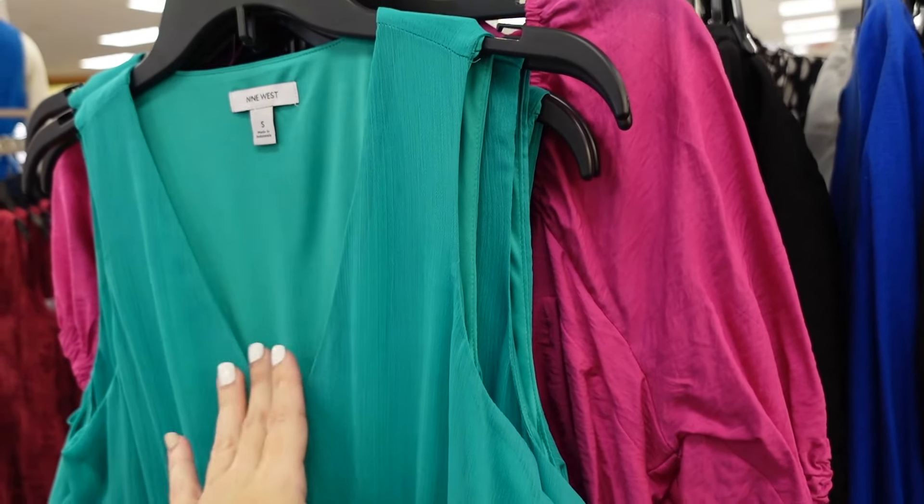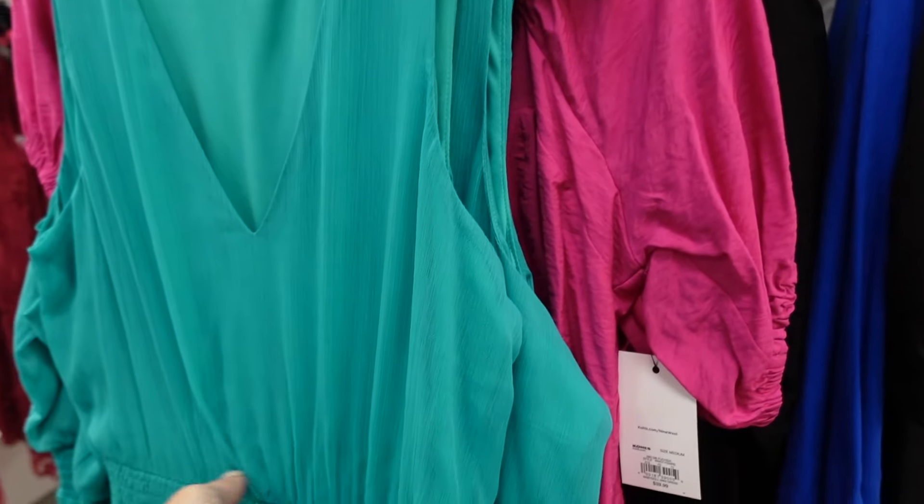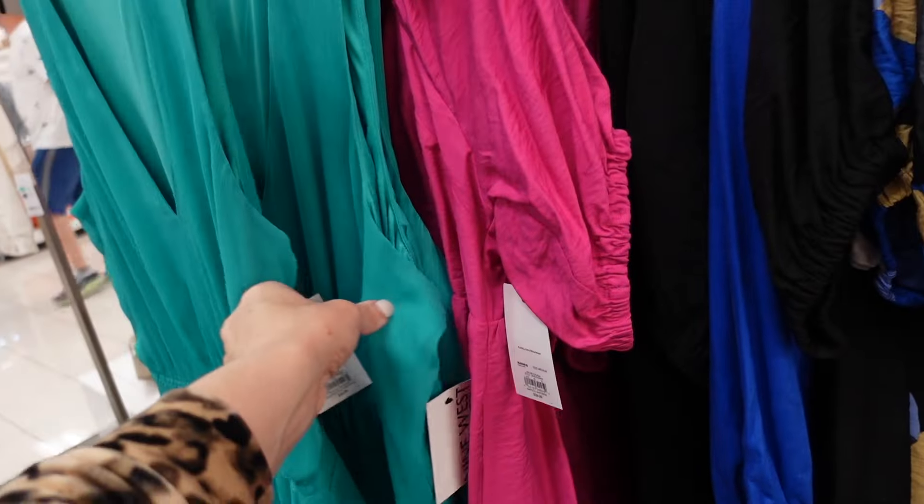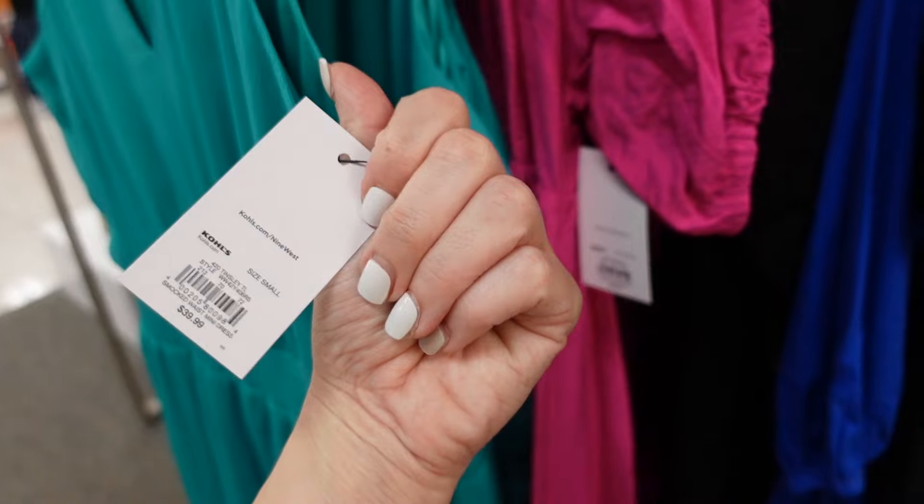Lightweight smock dresses from Nine West. It has that plunging V, sleeveless, smocking in the waist, and a tiered skirt. It's a chiffon lightweight material but it is lined. These are regularly $39.99.